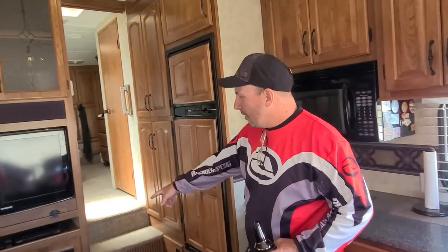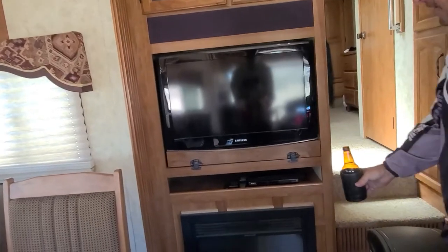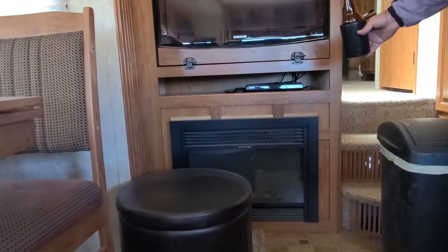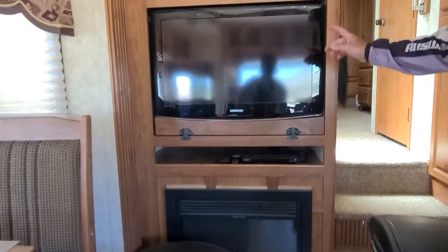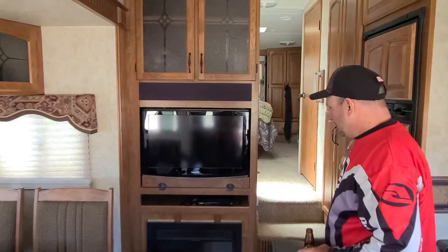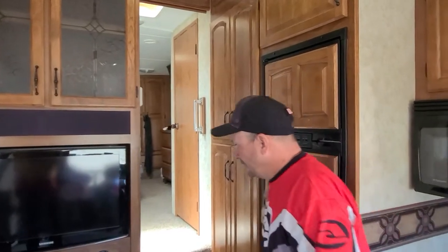We bought this trailer outright so we don't have a payment on it — just the truck we'll be paying off till our 70s. We did put this fireplace in — normally it didn't come with it. The newer trailers have fireplaces, so I cut a hole here. Behind that is the heater anyway, there's six inches between this and the heater, so no problem, and it just plugs right in. You need electricity to run it — you can't just run it off the batteries.